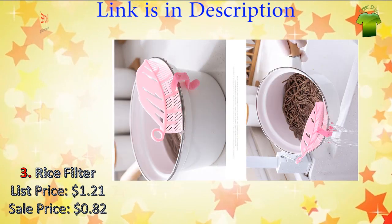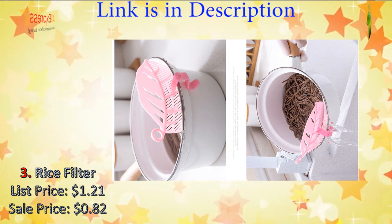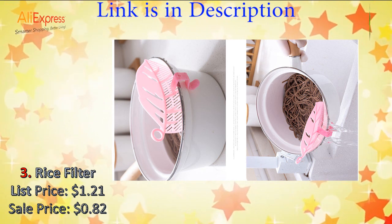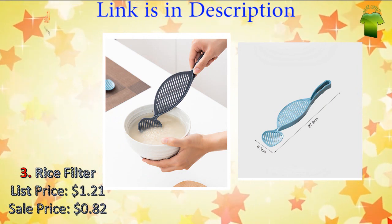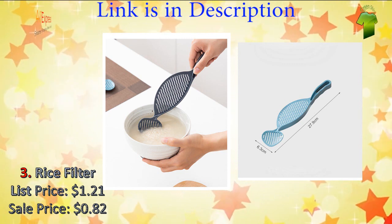The rice washing filter can be used to wash rice, noodles, soybeans, mung beans, grapes, etc. Compared to clumsy colanders in your cabinet, it saves a lot of space. There is also a hole in the top so you can hang it to store or dry it after use. Packing includes one piece.